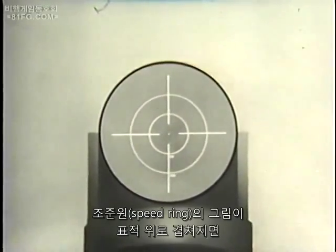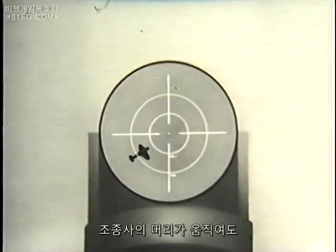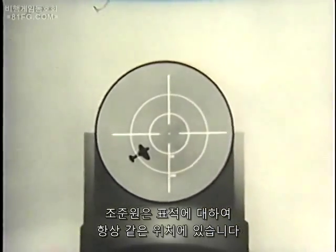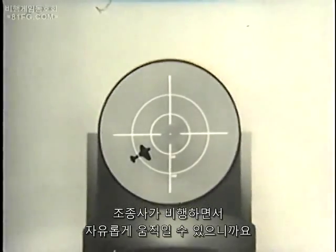When this image of the sight rings is superimposed on a target, both are seen simultaneously. If the pilot's head should move, the sight rings will always remain the same in relation to the target. This is a distinct advantage, since it gives the pilot greater freedom in flying his plane.